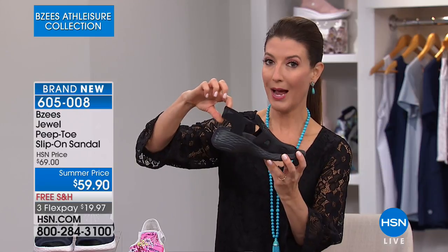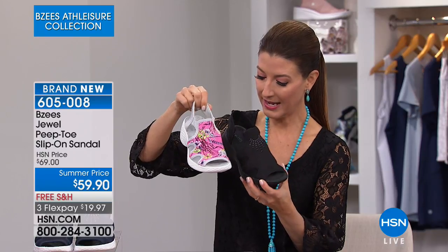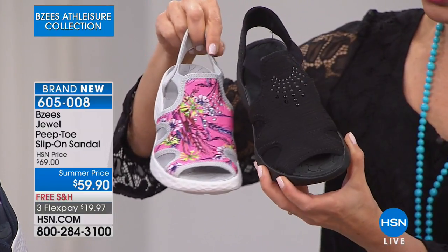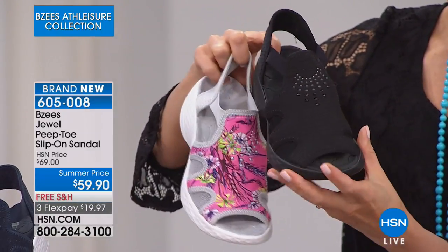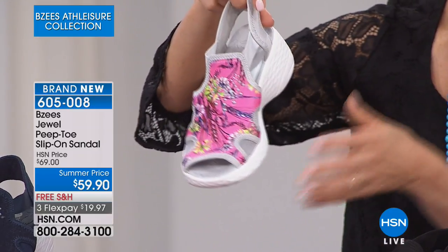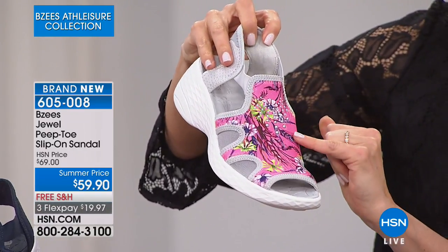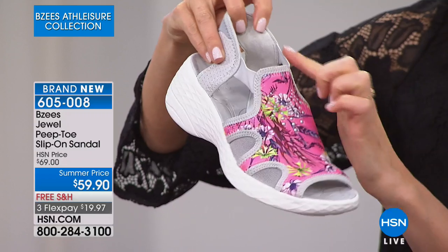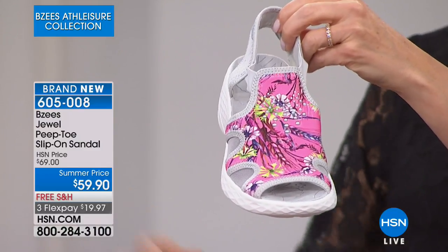This is kind of a feminine take on a fisherman's sandal. If you want something with a little more coverage and a strap around the back, this might be the solution. The first color is black with adorable little heat set beads right at the top for a touch of glamour. It's going to be a two-inch molded heel on the back height with a little lift under the front as well.